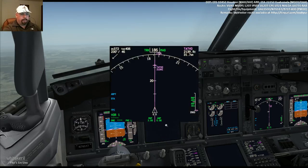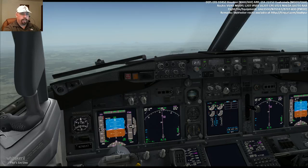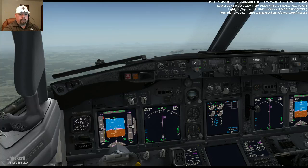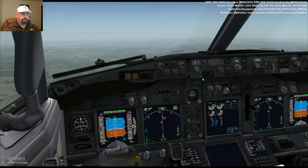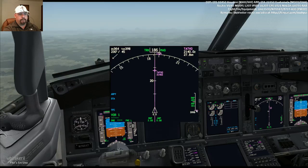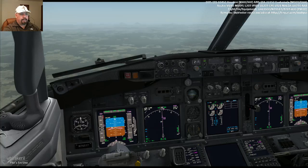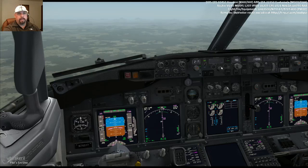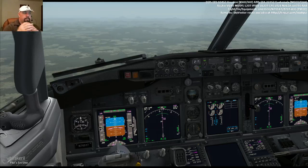As we approach 3,000 feet above our VNAV path, I'll begin to demonstrate how we can reclaim it. Essentially, the tool we're going to use is giving the aircraft more speed to descend with. The speed it wants to descend at is 280 knots — we're going to give it more speed than that. We're going to reduce the MCP altitude now and descend down to 11,000 feet. We'll hit altitude intervene to begin the descent. The speed will slowly start to come back up. We are now approaching 4,000 feet above our VNAV path.